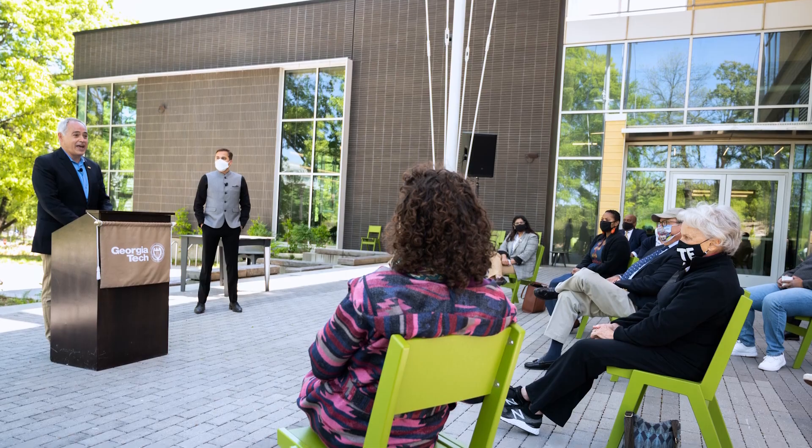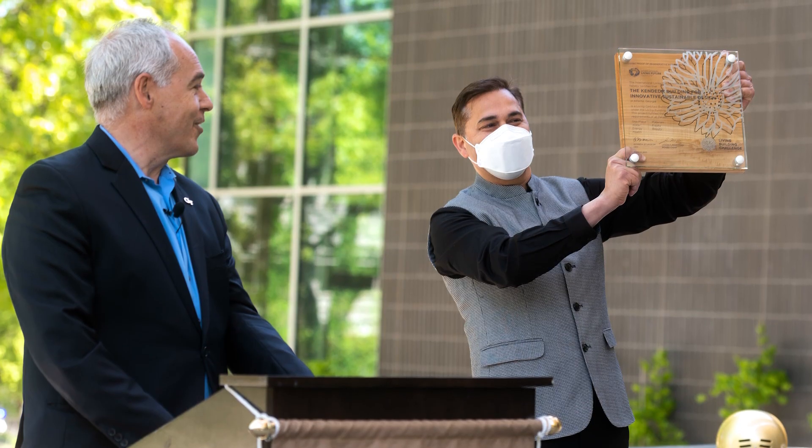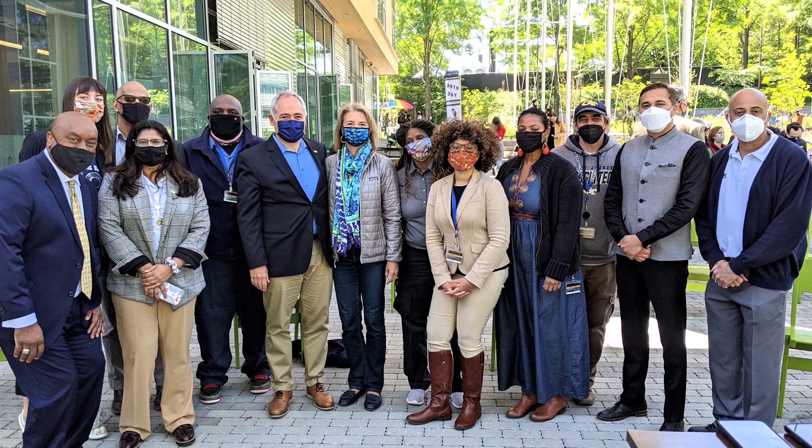In 2021, it became the first building in the Southeast certified to Living Building Challenge version 3.1. And that's why we can praise its environmental performance.